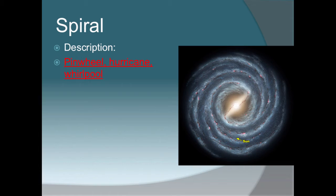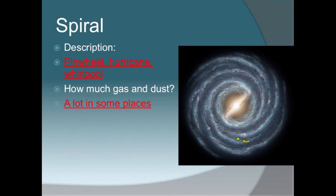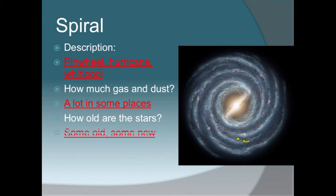Put the description on the front next to the picture. The description of a spiral galaxy is a pinwheel-shaped, hurricane, whirlpool-looking galaxy, showing the motion of its spinning. How much nebula is in spiral galaxies? We have a lot in some places but not so much in others — a lot of nebula in the arms, but not as much in the dense center. How old are the stars? We have some old and some new stars. How big is the average spiral galaxy? It is medium-sized — not the largest, but not the smallest.